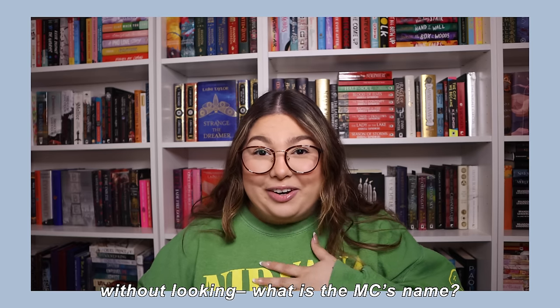Without looking, what is the main character's name? We go 2-2-2: it's The Damned by Renée Ahdieh. Her name — it's got to be something French, she comes from France. I keep thinking Cécile, or Josephine — I know for sure Josephine is not her name. I'm going to have to open the book. The guy's name is Sebastian, I know that much, and her name is... Céline. I was so close — potato, potato, some would say. Totally not.